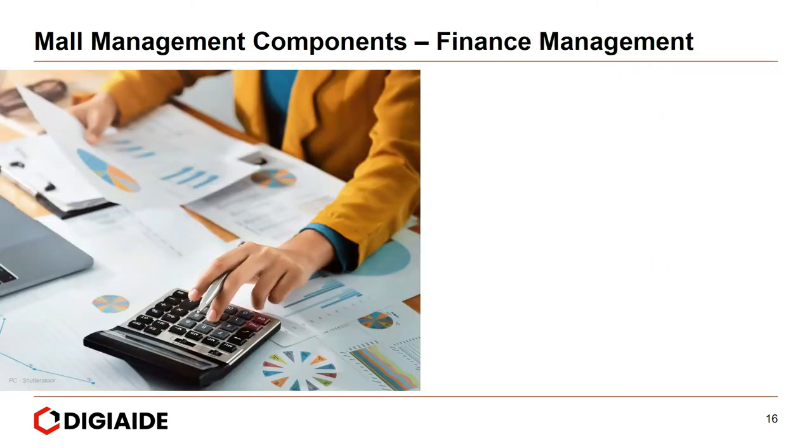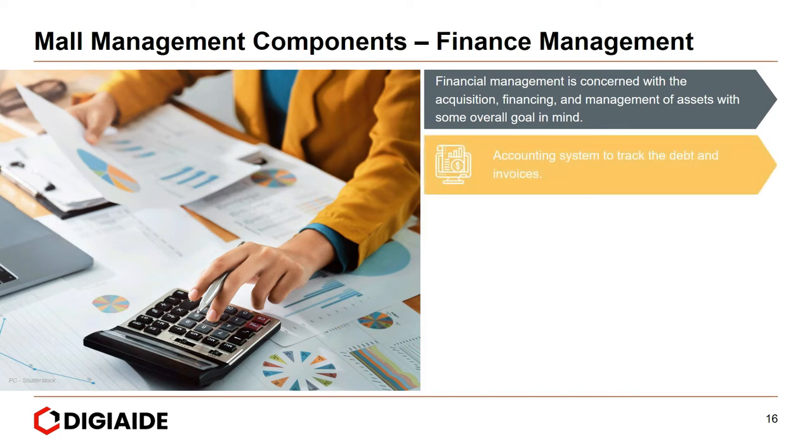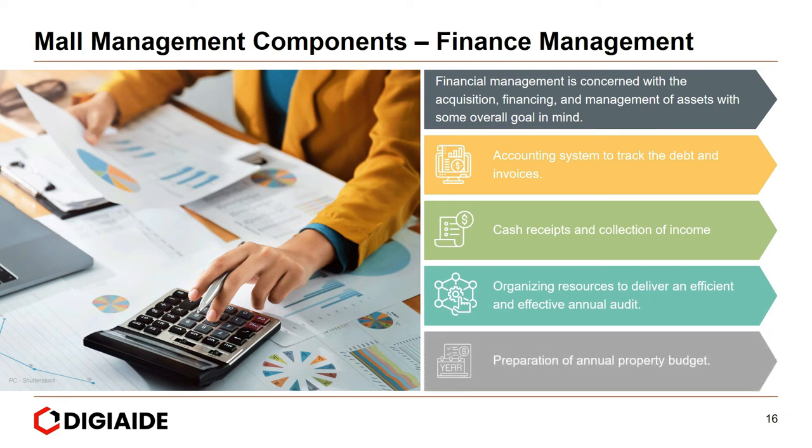Moving on to the next component — finance management. Financial management is concerned with the acquisition, financing, and management of assets with an overall goal in mind. This includes an accounting system to track debt and invoices, cash receipts and collection of income, organizing resources for an efficient annual audit, and preparation of the annual property budget.